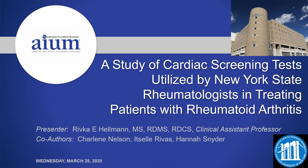Good morning, everyone. My name is Rivka Hellman, and I'm the clinical coordinator and clinical assistant professor at SUNY Downstate's Diagnostic Medical Imaging Program here in Brooklyn, New York. I conducted this research with my student researchers, Charlene Nelson, Itzel Rivas, and Hannah Snyder.